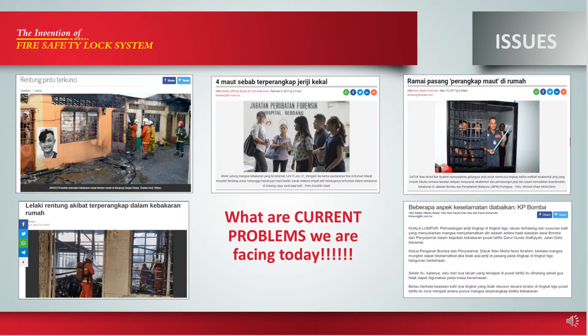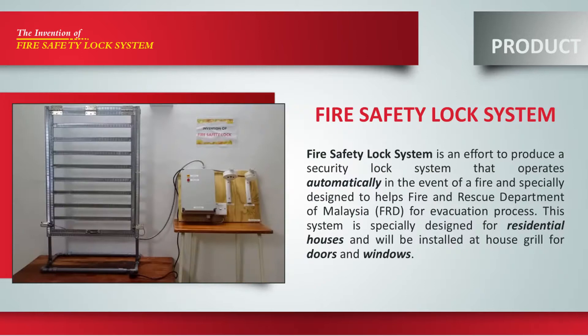Nowadays, most of the residential houses are installed with fixed iron grill for door and window for safety purposes. However, this building accessory becomes the main constraint for the Fire and Rescue Department of Malaysia during evacuation. They had to take a long time to cut the iron grill to get into the premises and rescue the victims. Some victims trapped inside the house due to inability to open the grill while struggling to escape, and it can cause more fatalities.